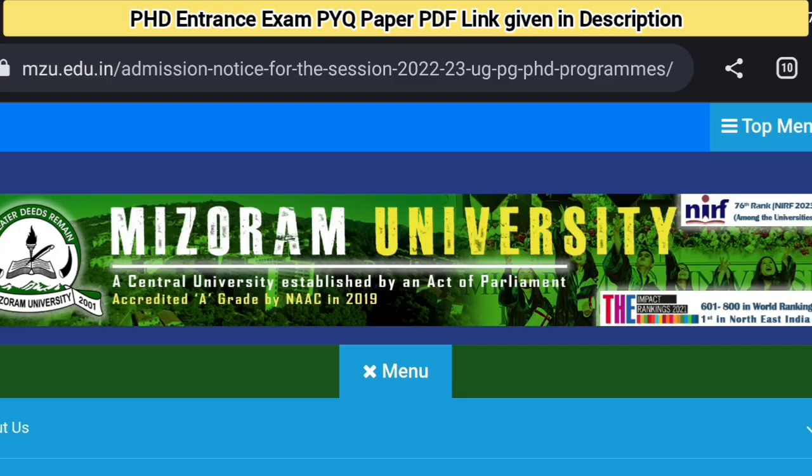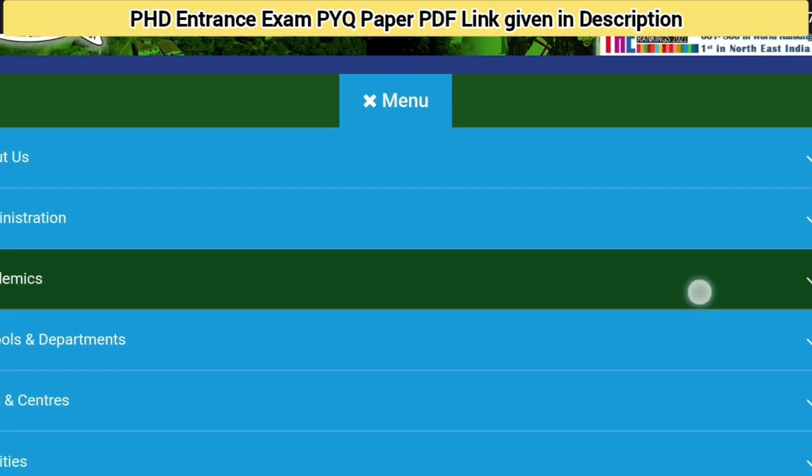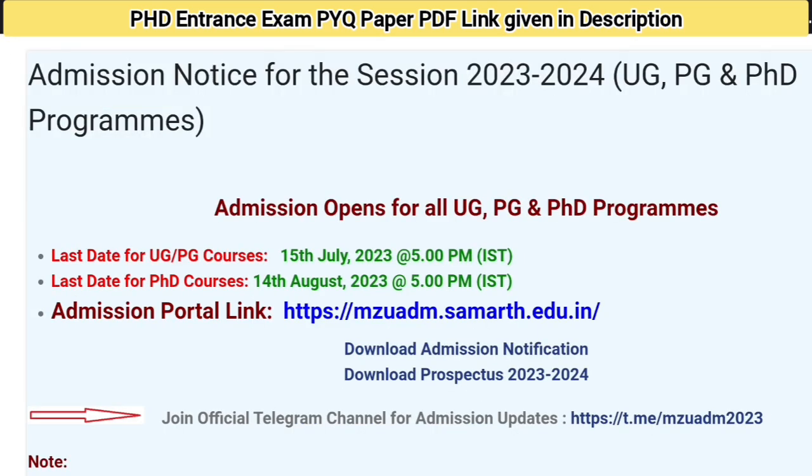This is the university website — Mizoram University, a central university established by an Act of Parliament and accredited by NAAC A-grade. The PhD application notifications are given here. You have to visit the website — the link is in the description box. The admission portal link is mjuadm.summer.edu.